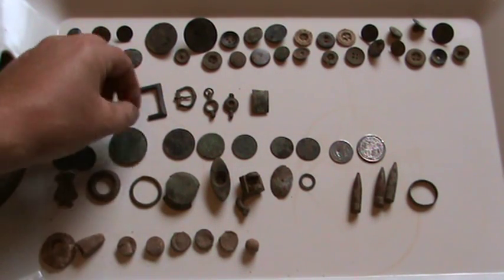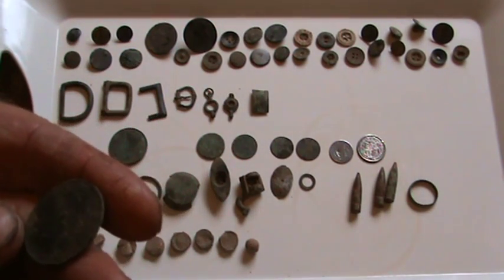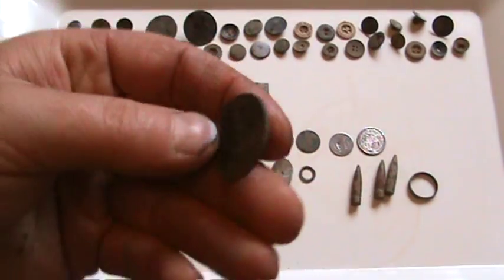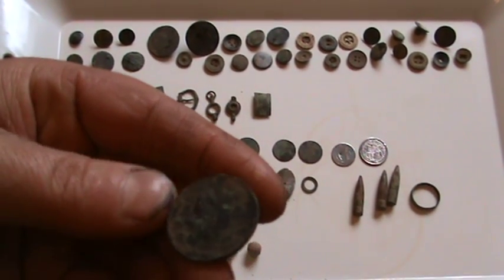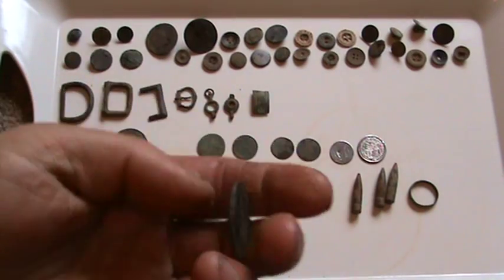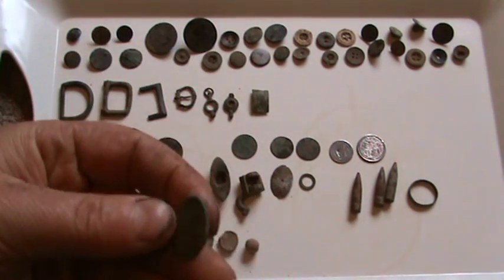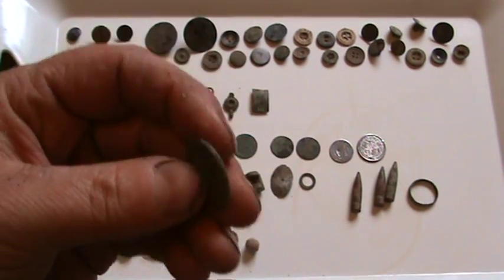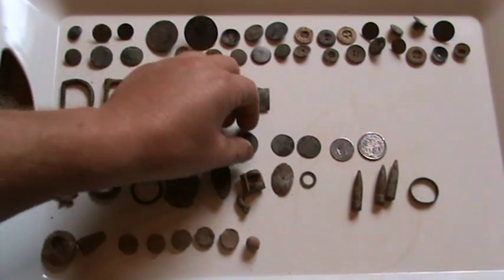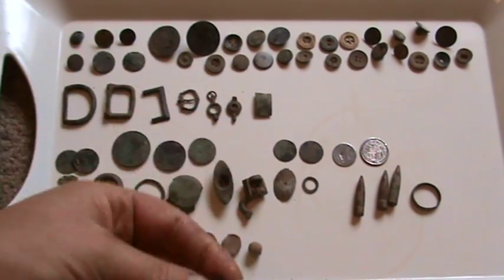That's an old penny from the early 1900s. That's a half penny. Ship penny from, I think, 1940-something - that's in horrendous state as well. That looks like a hammered, really old hammered coin - cannot find out what it is, it's not silver. That's a farthing from the early 1900s, again in terrible condition.